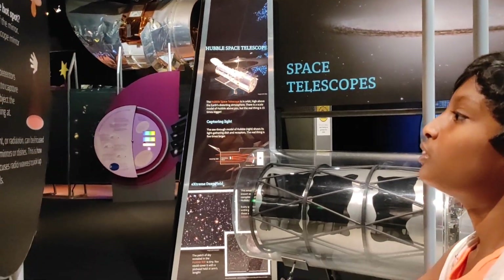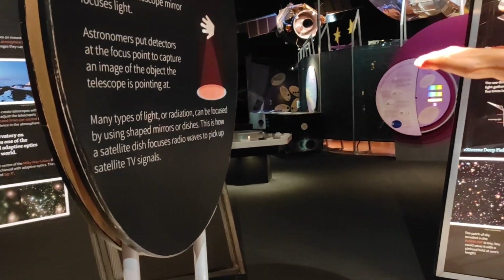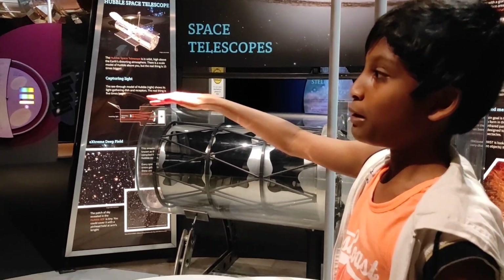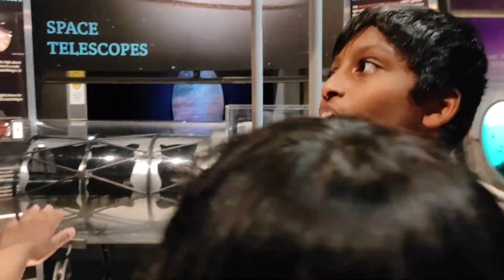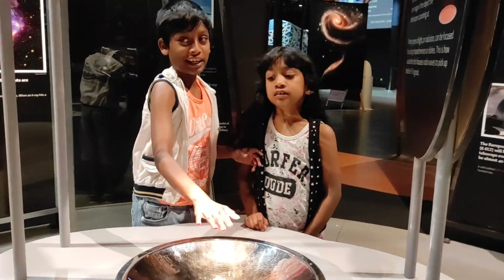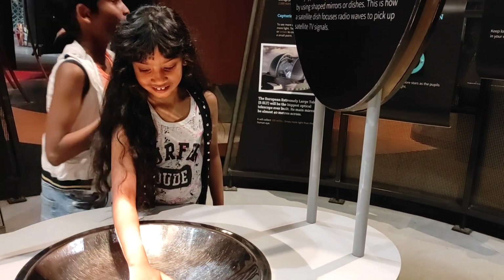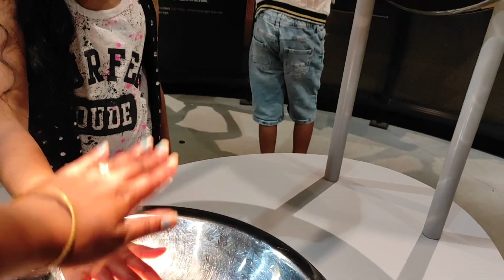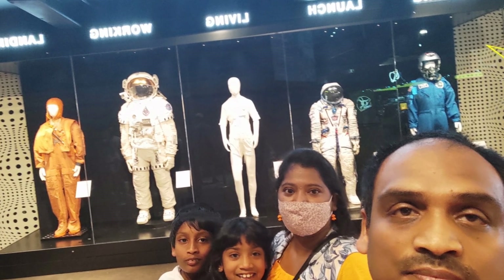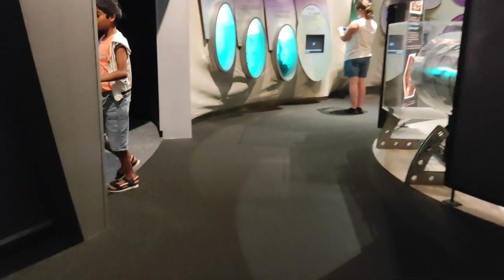We will cover the show in the morning. We are going to experiment with this. The kids are very interested. The museum has a great show.